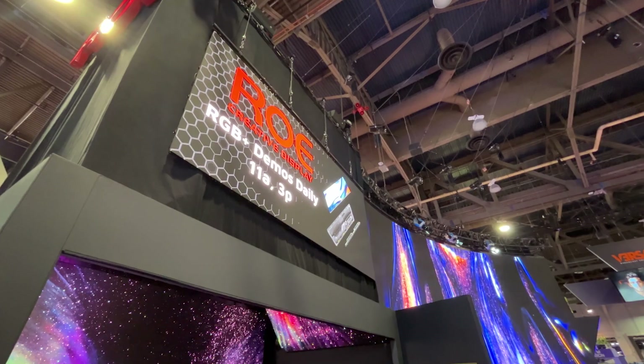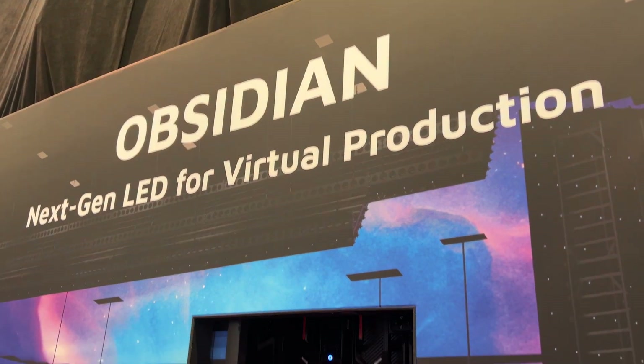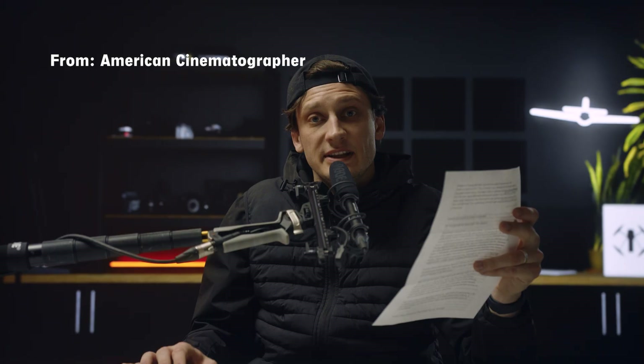That being said, I have three major standouts we have to talk about. Number one being Roe Visuals. Roe has been one of the major leaders in tile manufacturing since virtual production began — they're actually the tiles used on the Mandalorian. At the Roe booth this year, just recently announced, they showed off Roe Obsidian. I've got a press release, so let's read that.